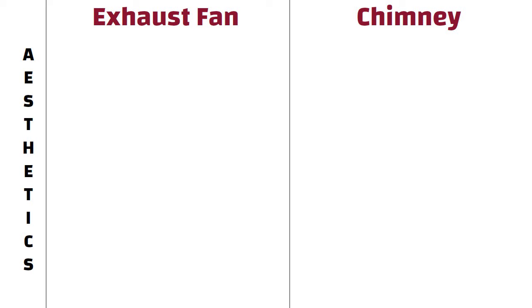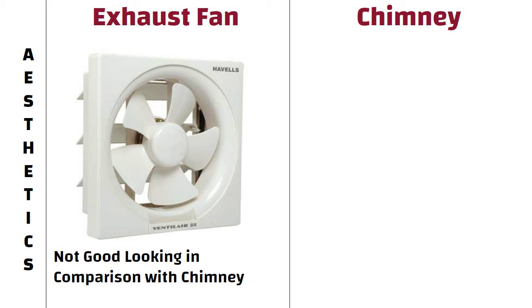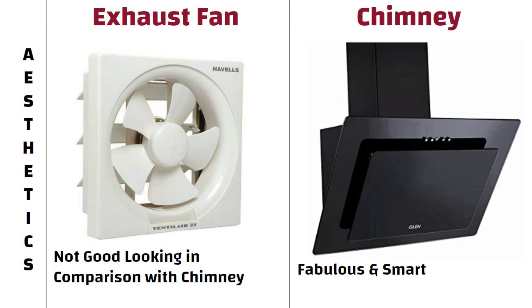Aesthetics. An exhaust fan is not at all good looking in comparison with a chimney, and it is just for the purpose of assisting you. Whereas the kitchen chimney looks fabulous and smart in your kitchen.